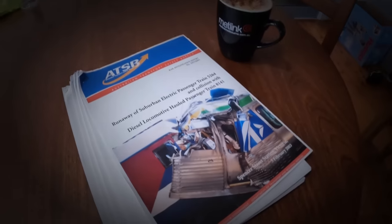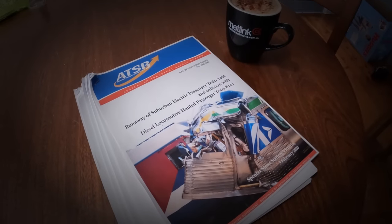The contents of this video are based on the official report by the Australian Transport Safety Bureau, which is publicly available. I'll put a link down below if you'd like to read it yourself.